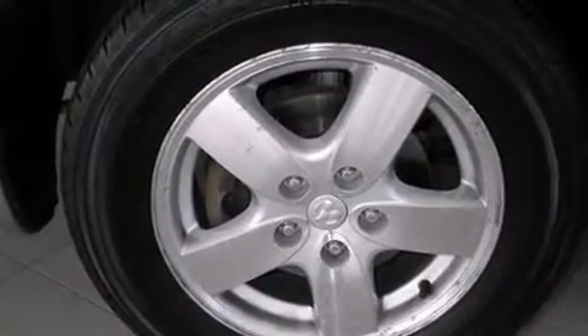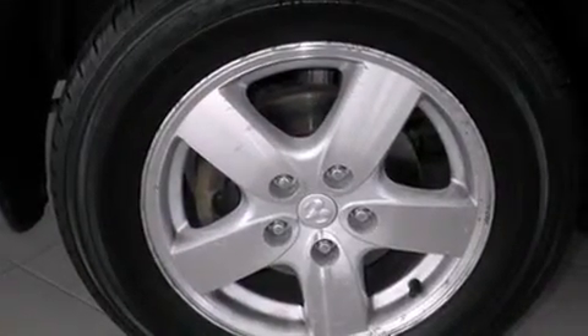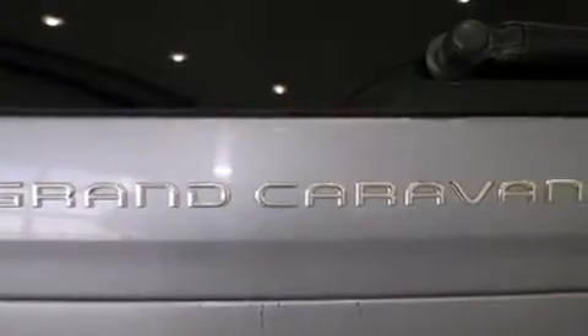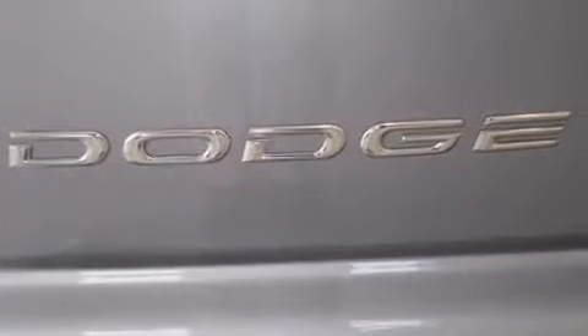Dodge also prioritized safety and security with features such as dual front-impact airbags with occupant-sensing airbag, knee airbags, traction control, ignition disabling, and four-wheel disc brakes with ABS.